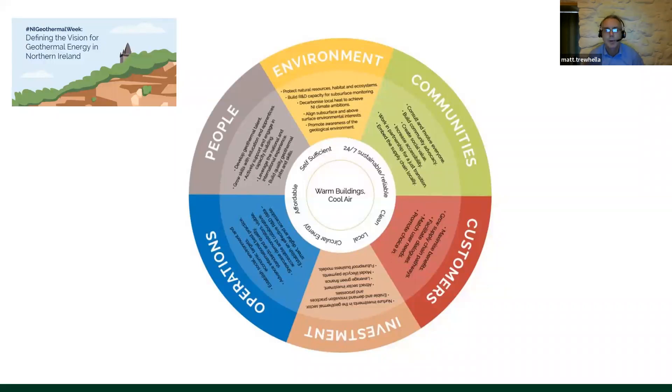Clear environmental benefits: every property decarbonised this way gives a 70% drop in carbon emissions, and that will continue to drop as low-carbon electricity is added to the grid — a clear, easy route to net zero without having to go back to the building. This work also has to be done by people in the community. The drill rigs physically have to be there — you can't package up a borehole and ship it over.